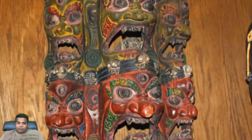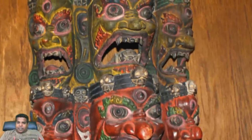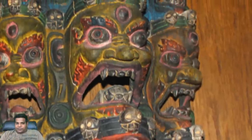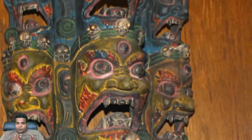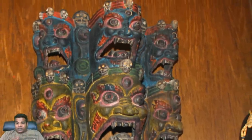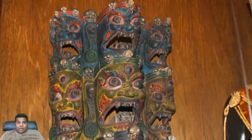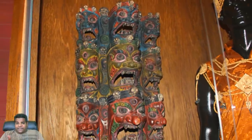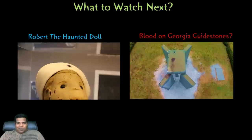Finally, this is a demon mask from Bali, Indonesia. Brightly painted to terrify viewers, the mask features 9 demon faces of importance to followers of the Hindu religion. This mask was not meant to be worn, but rather to be hung from a doorway in order to prevent evil from entering.